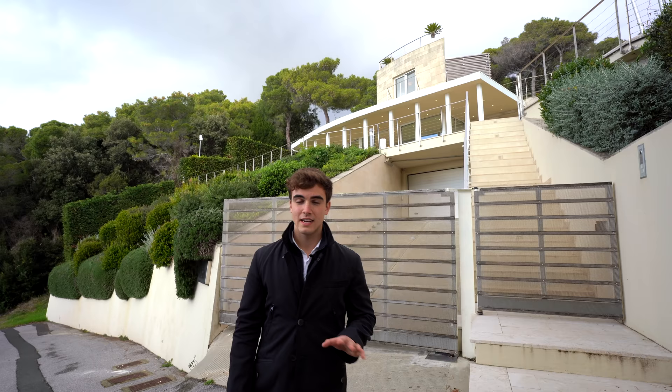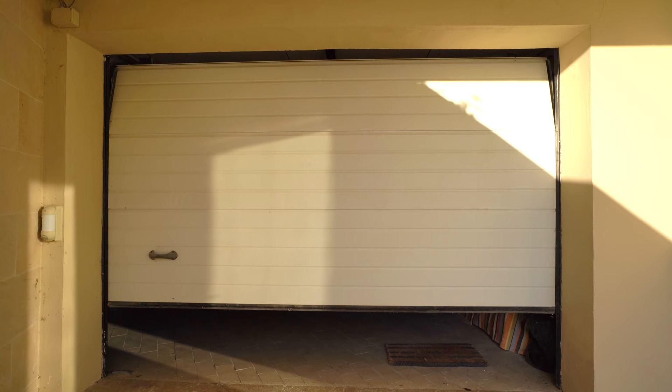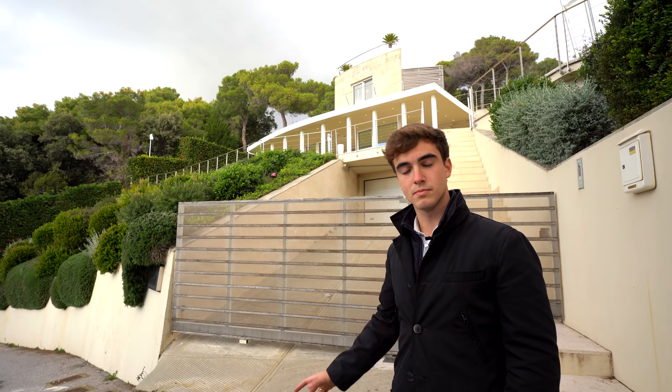And here we are by the villa. This is a 300 square meters modern villa with three bedrooms and three bathrooms. It is located in a very private and cozy residential area. By the entrance we find on my left the access to the garage that can host multiple cars, and on my right the pedestrian access.